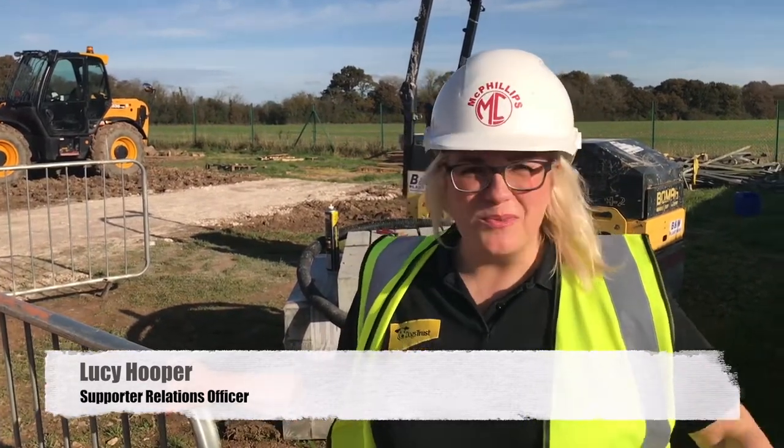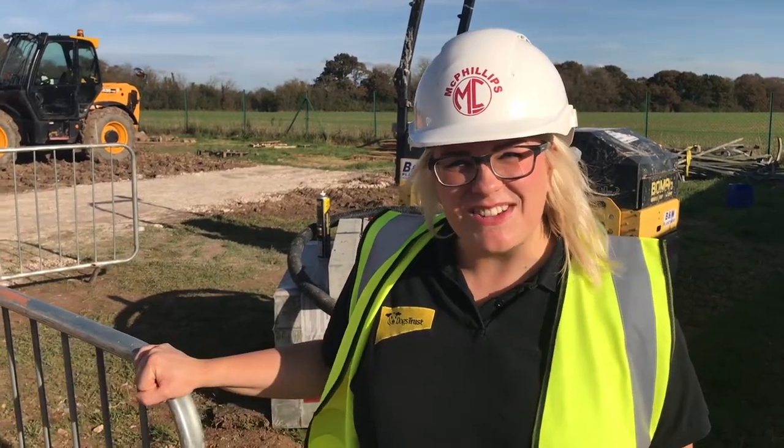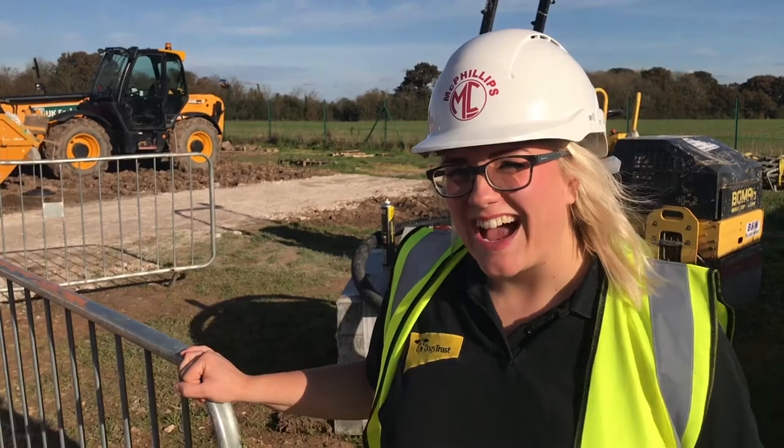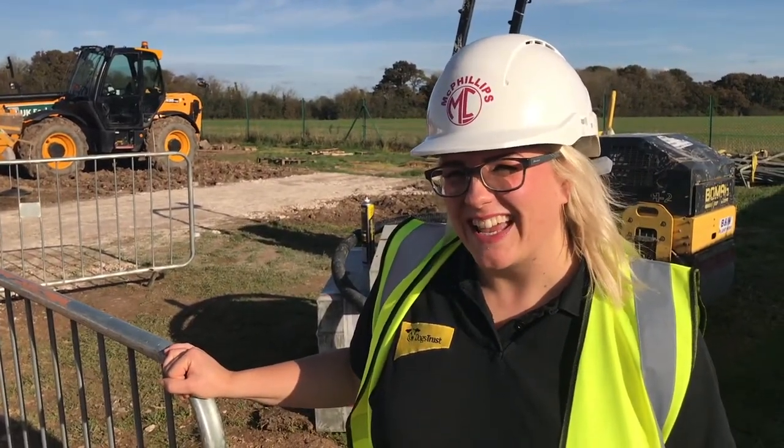Welcome to our third Dogs Trust Salisbury vlog all about our rebuild that's going on here at the rehoming centre. We're going to give you another instalment about all the really exciting things that we've got going on. We're really excited to show you, so follow us and we're going to give you a sneak peek at all the different things we've got happening here.